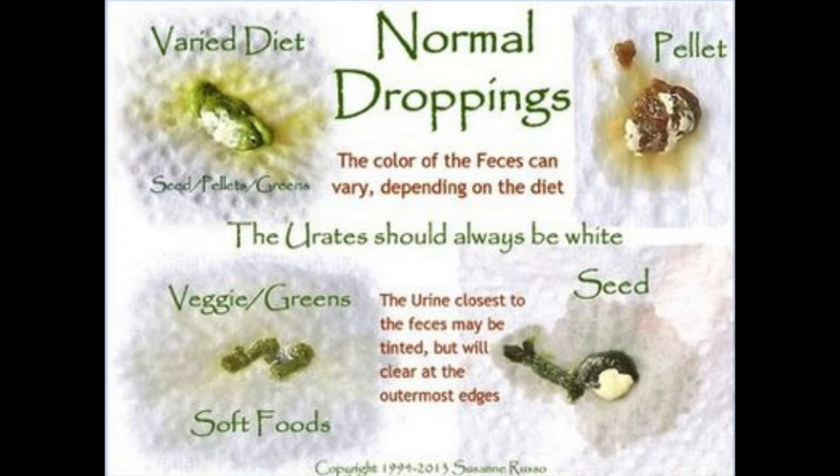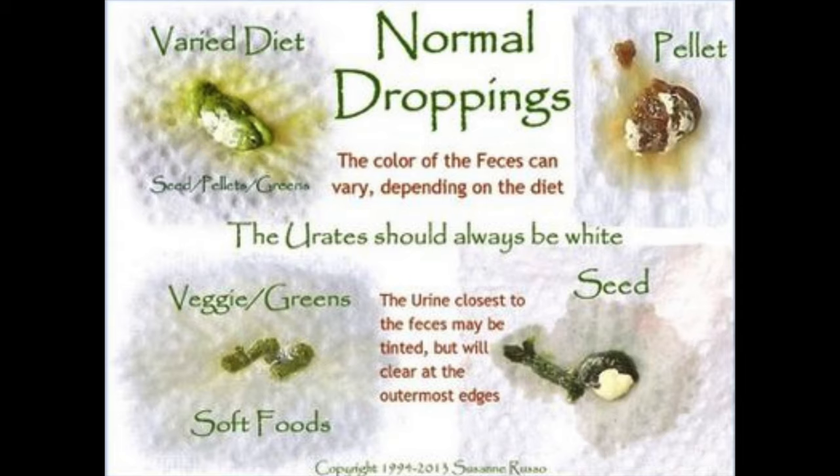Let's discuss normal droppings. Normal droppings will look like this, and there are a few normal ones: there's one that looks like when you eat a lot of veggies, one when they eat a lot of seeds, and one when they eat a lot of pellets. There's also one for a varied diet, which is what a lot of birds should be on. There should be a little bit of urine, a little white area, and some green — that is your regular poop.